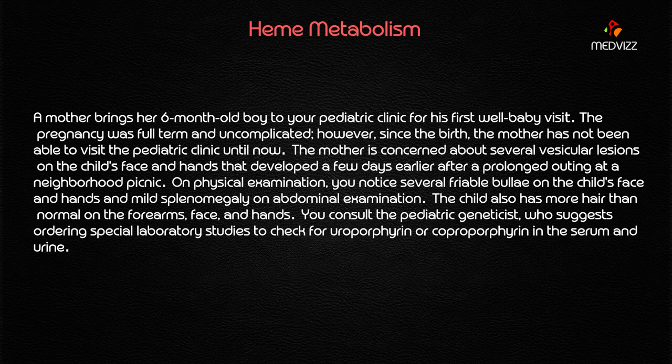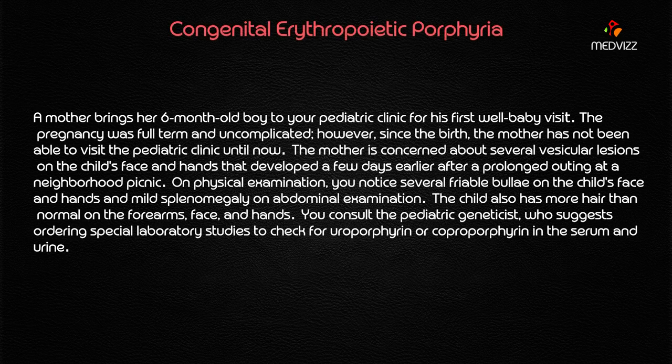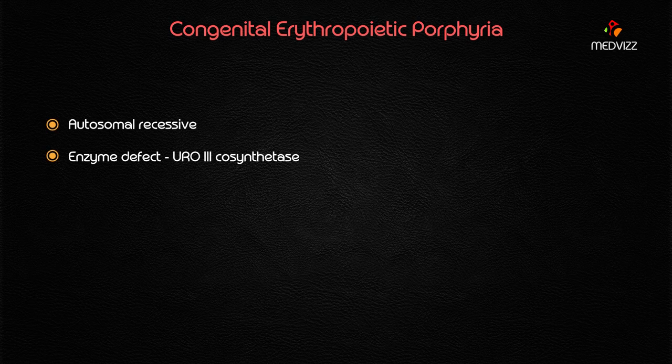By this point, you should be able to answer this case. Key findings: six-month-old boy, several vesicular lesions on the child's face and hands, prolonged outing, friable bullae on the child's face and hands, and more hair than normal. This is a case of Congenital Erythropoietic Porphyria — the age of six months is the key indicator.